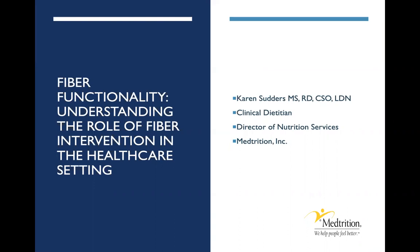Hello. Thank you so much for attending today's session on fiber functionality. Any questions or comments can be shared with the CMI booth at the conclusion of this presentation. My name is Karen Sutters and I'm a registered dietitian, certified specialist in oncology nutrition and director of nutrition with Medtrician Inc. in the United States.